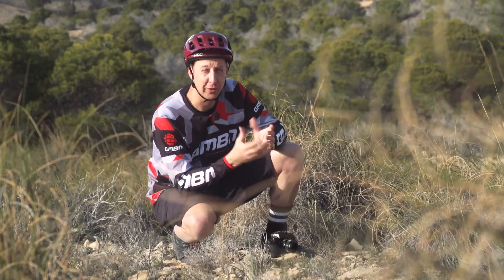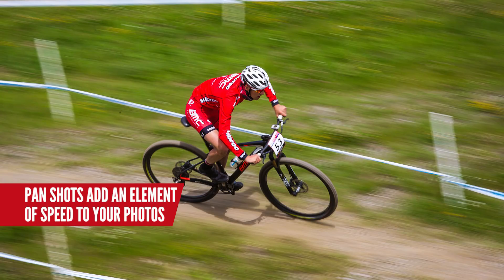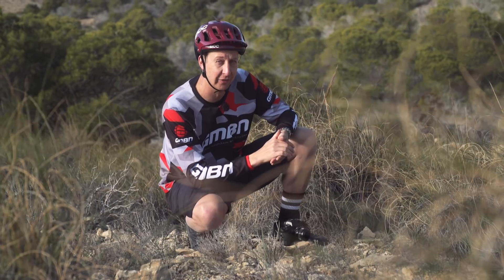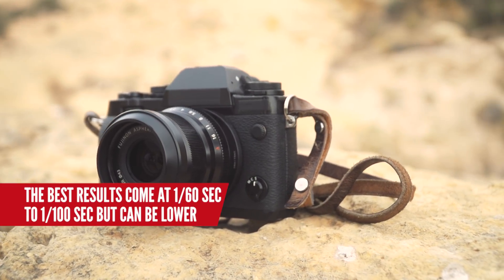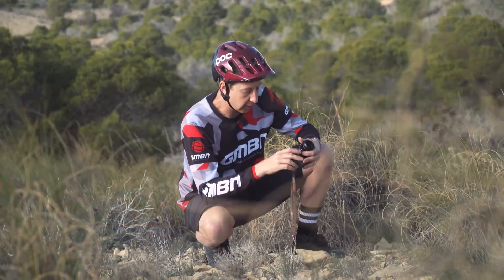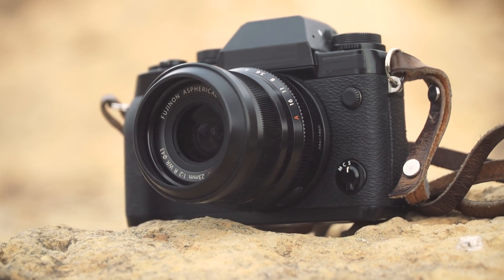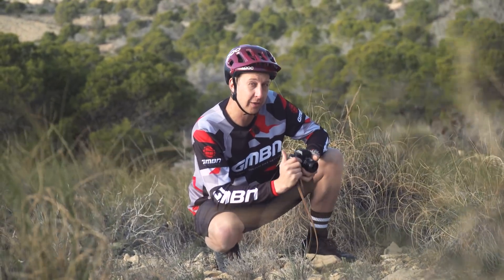One of the coolest shots you can have on your Instagram page is a pan shot, because they're such an effective way of capturing movement on a bike. They're relatively easy to get with a few basic settings and just a bit of practice and trial and error. As for actual settings, you want anything from 1/100th down to about 1/30th, depending on the situation. For this shot, I've got my 23mm lens which pretty much lives on my compact camera here, and I'm going to shoot this at about 1/60th to get a really nice shot of Blake.